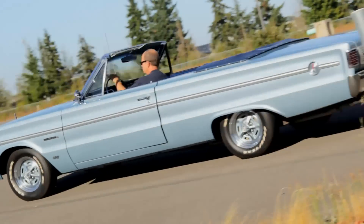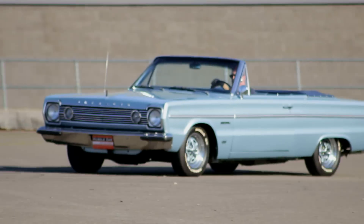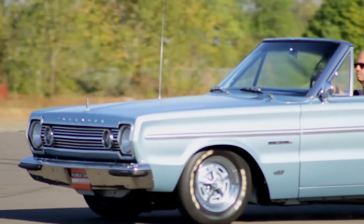Not many had the opportunity to do so, as less than 10 of these were built. But we're happy to share this light blue one with you.